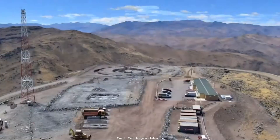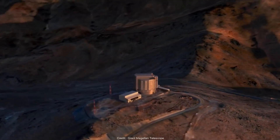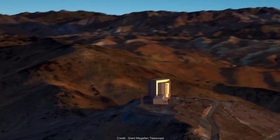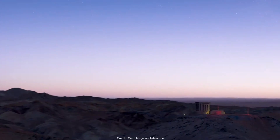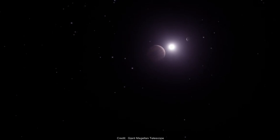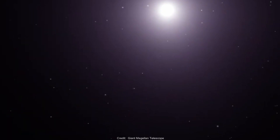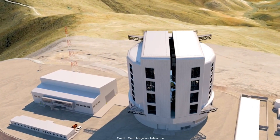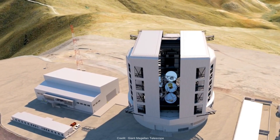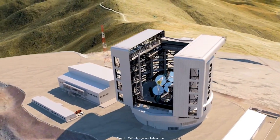The ELT isn't the only telescope under construction in the Atacama Desert. Another powerful telescope called the Giant Magellan Telescope is also underway, located in the southern part of the desert at the Las Campanas Observatory. It's expected to have a resolving power ten times that of the Hubble Space Telescope and four times that of the James Webb Space Telescope. However, it will be unable to image in the same infrared frequencies available to space telescopes. Seven of the world's largest mirrors will make up its 25.4-meter primary mirror, and while it can't top the ELT in size, it carries a cost of 2 billion euros.